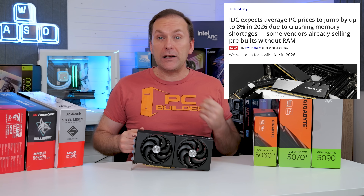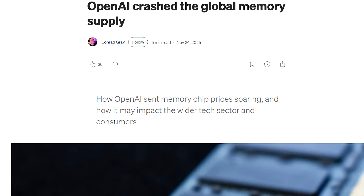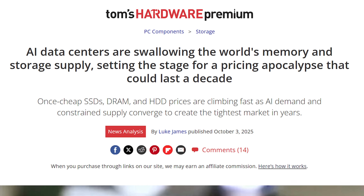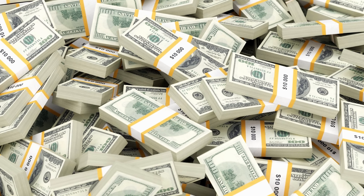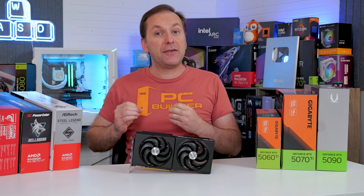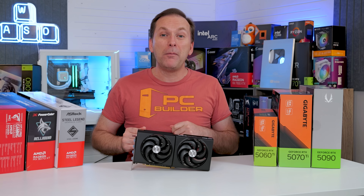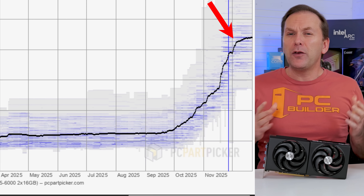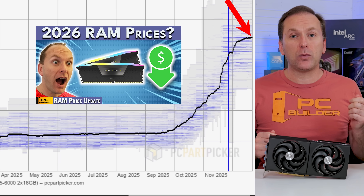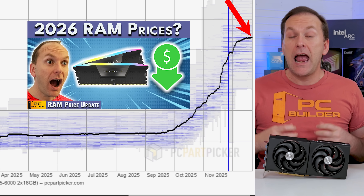Both AMD and NVIDIA are raising prices due to the increased cost of VRAM, as the global RAM market suffers a massive shortage with AI data centers eating up RAM and SSDs worldwide. It does seem like prices are going up, though it's not clear by how much — some lower estimates are around 10%, others say significantly higher. It's possible even AMD and NVIDIA aren't sure how much prices are going to rise, because VRAM prices continue to rise themselves. PC RAM prices have leveled off, as covered in the 2026 RAM prices video.